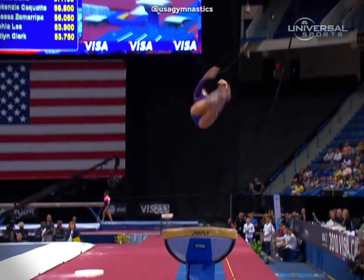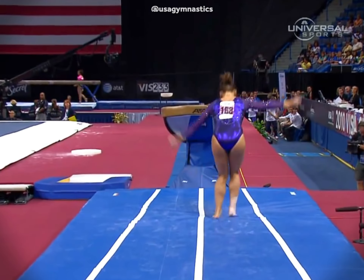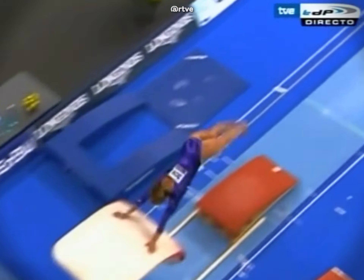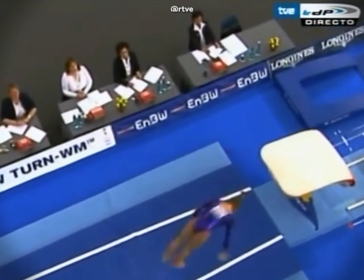Vault was Alicia's best and most successful event. She has four World Championship medals on her resume, including the 2010 World Title, a fourth-place finish at the 2008 Beijing Games, and six national titles.